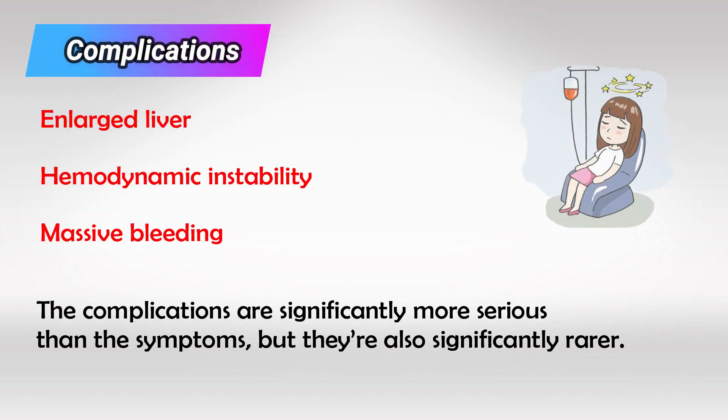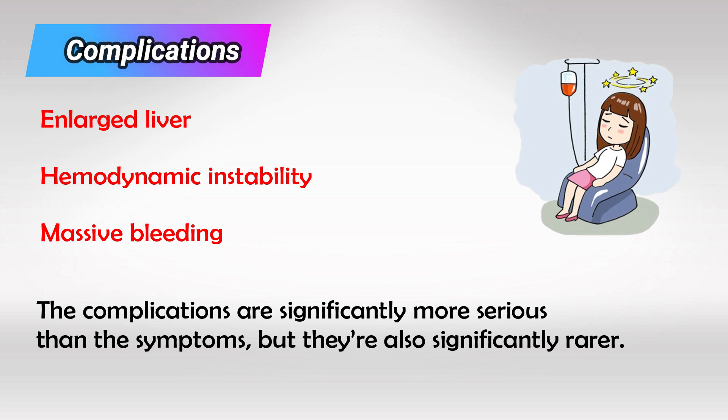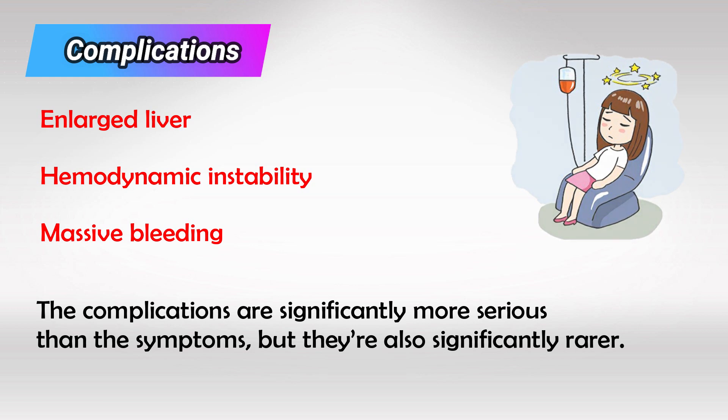Some rare complications that we might see in dengue fever include enlarged liver, hemodynamic instability, and massive bleeding. As you can see, these complications are significantly more serious than the typical symptoms, but they are also significantly rarer.